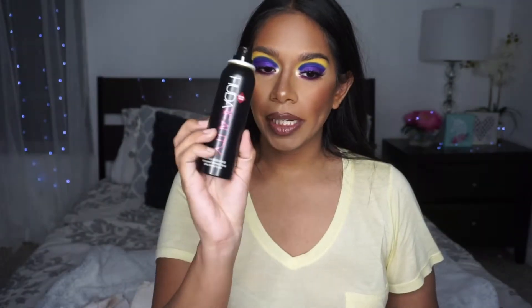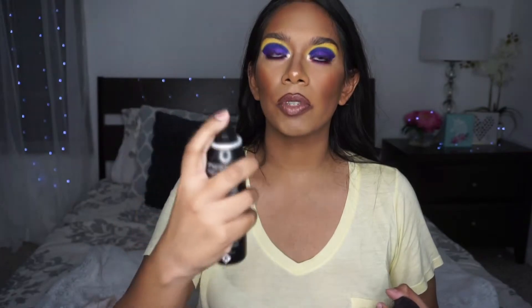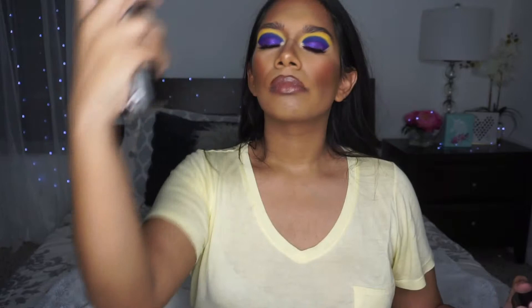It looks like hairspray. Two to four times, circular motion — okay, let's see. I think I did it too close because my eye kind of burned. It definitely has that scent.